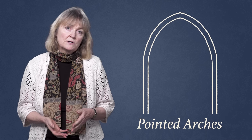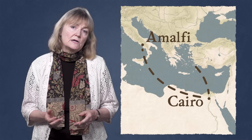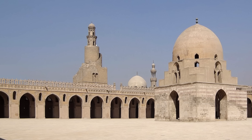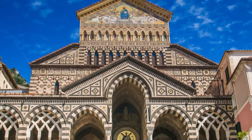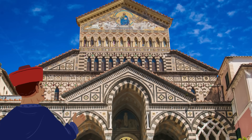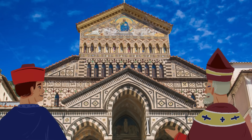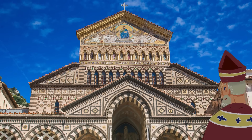As for the pointed arch, that first entered Europe thanks to Amalfi merchants in Italy trading with Cairo. Inspired by the pointed arcades of the Ibn Tulun Mosque, they funded the same style in their new cathedral. When a visiting Benedictine abbot saw the style, he liked it so much that he ordered the same for his monastery at Monte Cassino, as did the abbot of Cluny in France, even importing the same craftsmen and materials to make sure they got it right. Once Cluny, the most powerful church in all Europe, had them, the fashion was set.